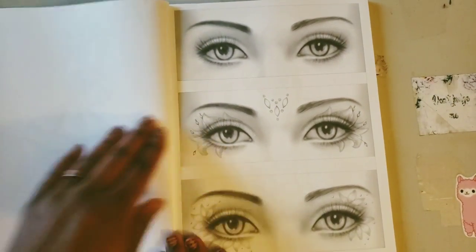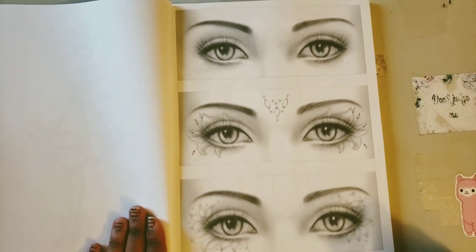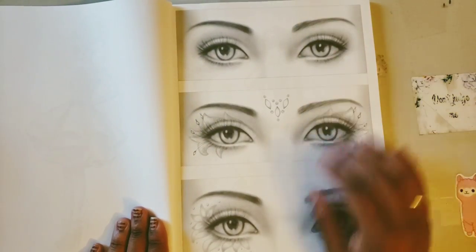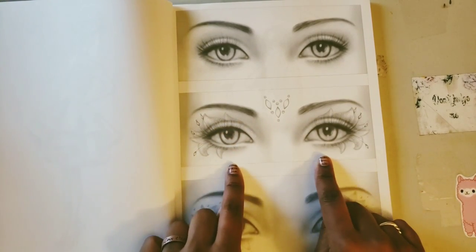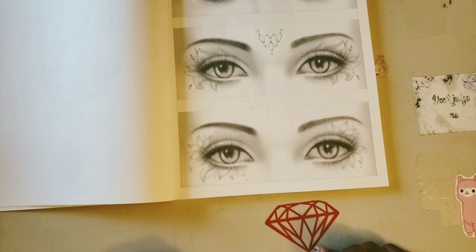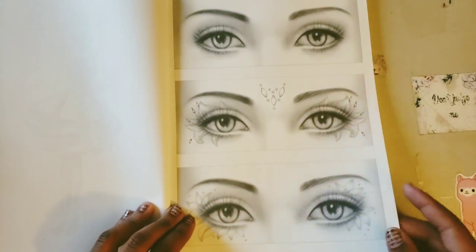If you ever want to practice coloring and shading eyes, Alina Lazareva has got you covered. We have plain eyes with plain eyebrows where you can practice coloring skin tone and eyes. Then there's one with a jewel in the middle of the forehead and a little flower around the eyes, and another one with rhinestones around the eyes with flower detail.